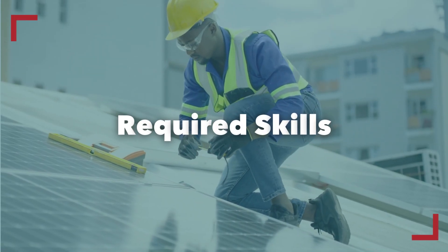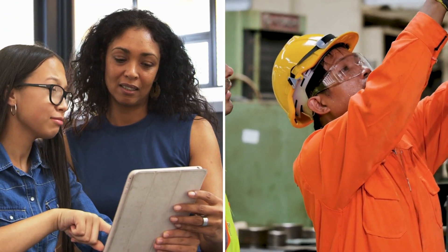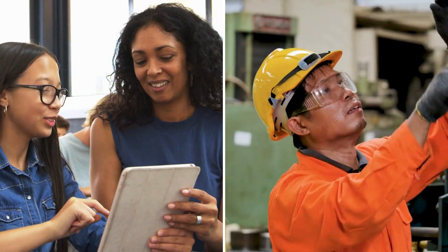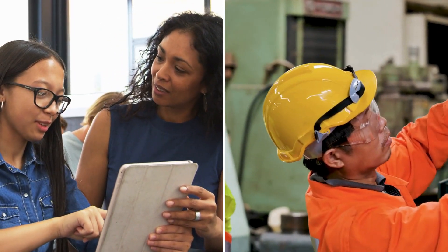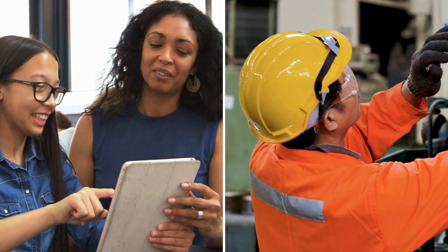Understand the skills required for the apprenticeship program. Are there prerequisite skills or knowledge your student needs? Assess the training provided to help students acquire necessary skills, ensuring they are well prepared for the demands of the apprenticeship.